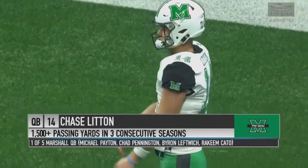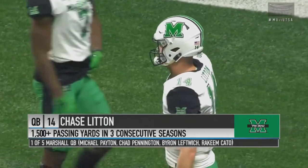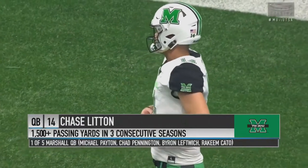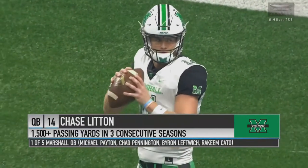Alongside some Marshall quarterbacking greats like Myron Leftwich and Chad Pennington — that shows you what type of leader this guy is. They'll need him tonight. UTSA has an excellent defense, which we'll talk more about. But Litton is clearly a key to the Marshall offense. When it's all said and done, he could top several statistical categories, and there are some good names on that list.